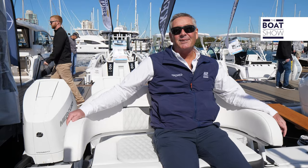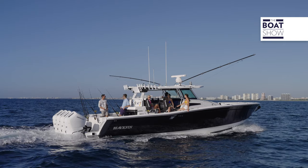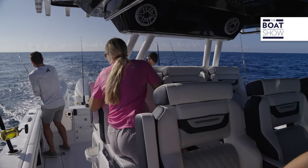This beautiful vessel has a length overall of 39 feet 10 inches and a beam of 12 feet. Plenty of room to relax, catch the sun, or you can fish it hard if you want.